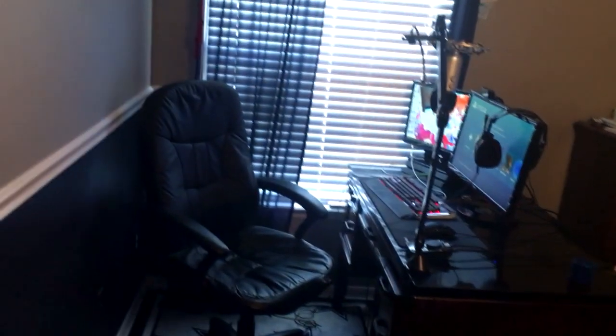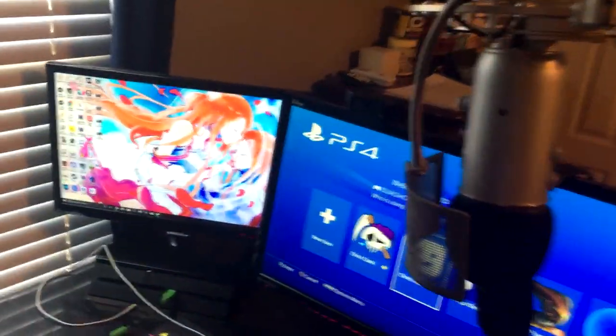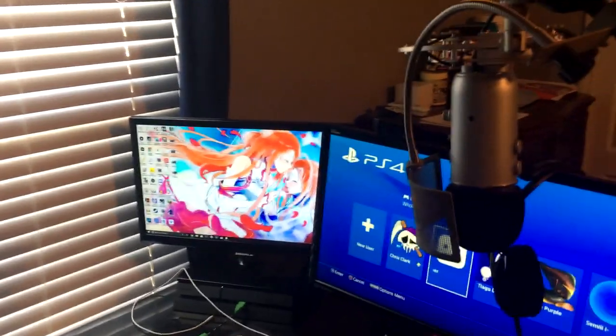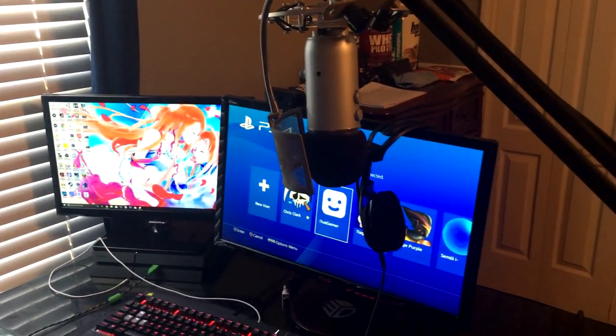That's basically it when it comes to the setup. Hope you guys enjoyed today's video — thank you again for all the support. You guys know what I look like so I'm not going to do a face reveal — every video I either have my cam on or something like that. Hope you guys enjoyed today's setup video and I can't wait to do another one. Leave a like if you enjoyed, subscribe if you're brand new, and I shall see you next time — peace out.